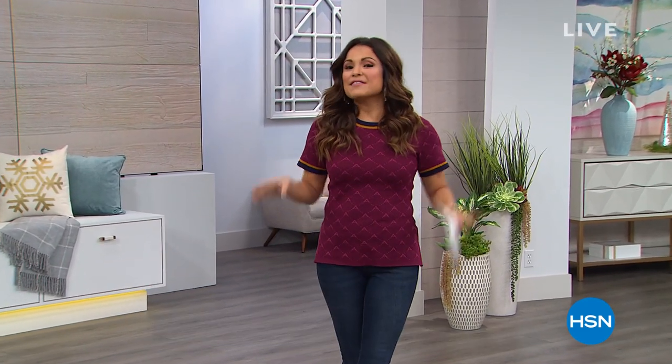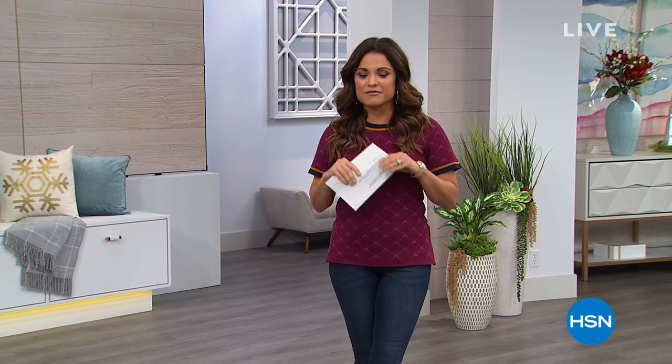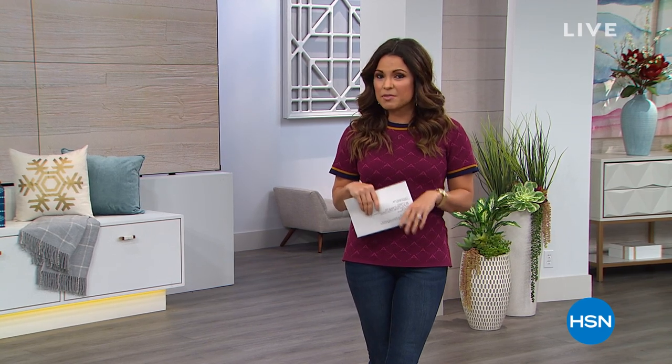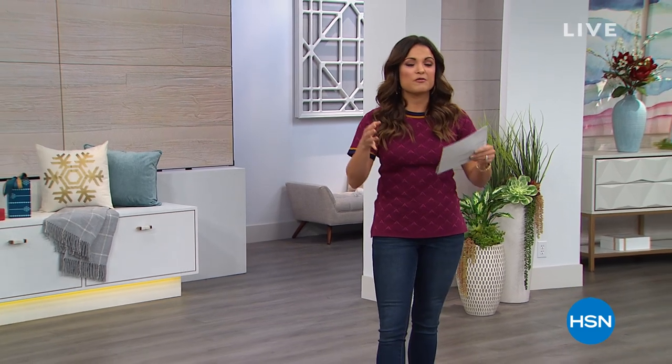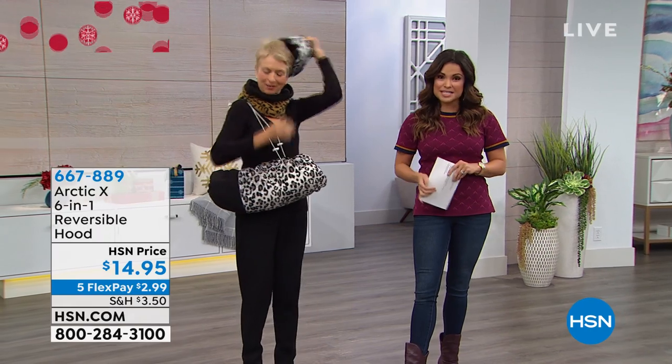My name's Michelle Yarn, and I'm going to take you shopping for the next two hours. This hour, it's all about accessories and fashion. We have fantastic brand-new items, great giftables for you, for your friends, for your loved ones. You're really going to have the opportunity to stock up today. We have everything from loungewear to outerwear. The infamous Arctic X 6-in-1 reversible hood is back, and it's only $14.95.